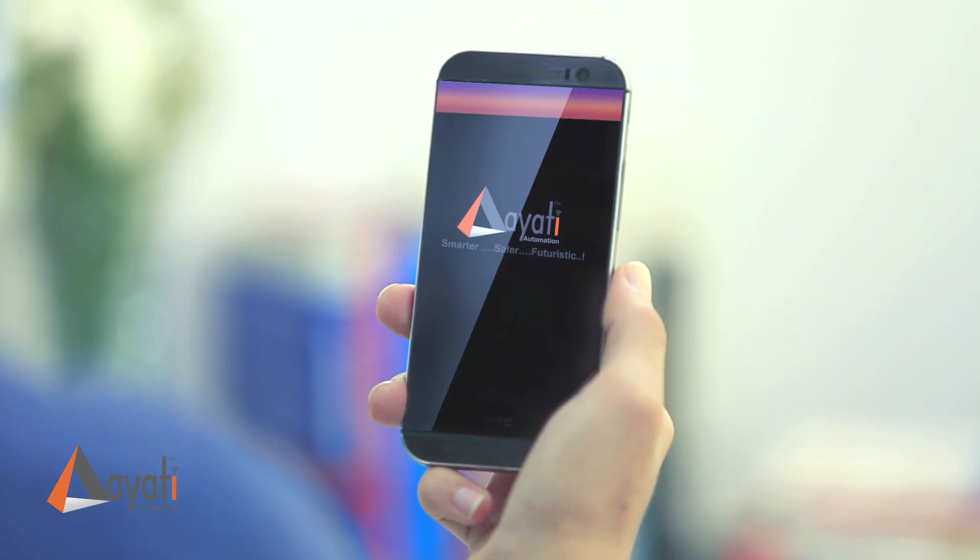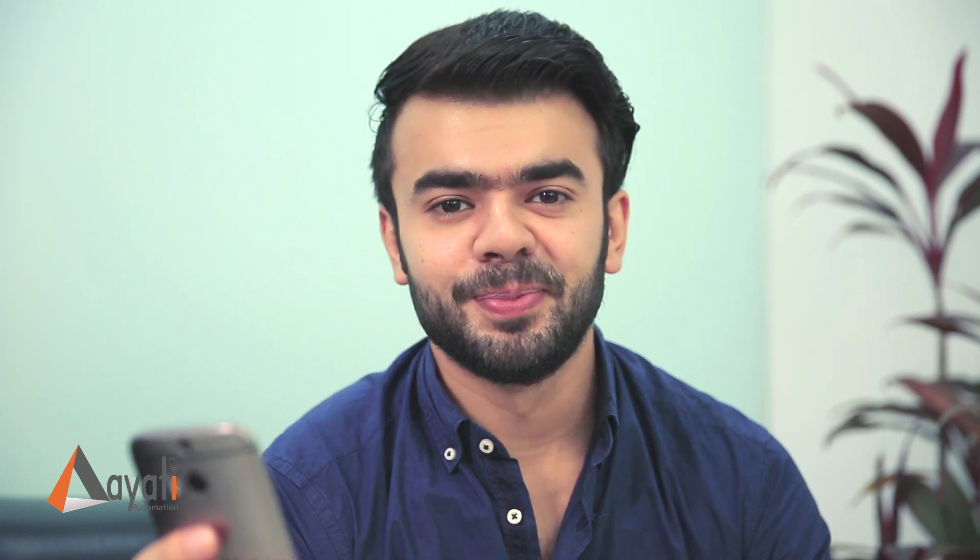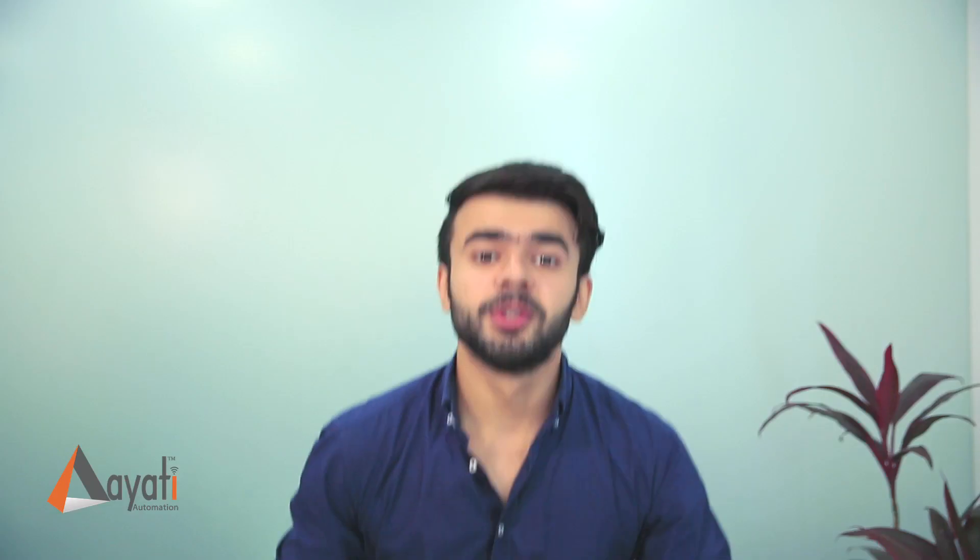An IT automation system. It carries all my daily tasks. Now I can get all my work done through a really cool app, and it is also accessible on PC or tablet. Let me show you how.